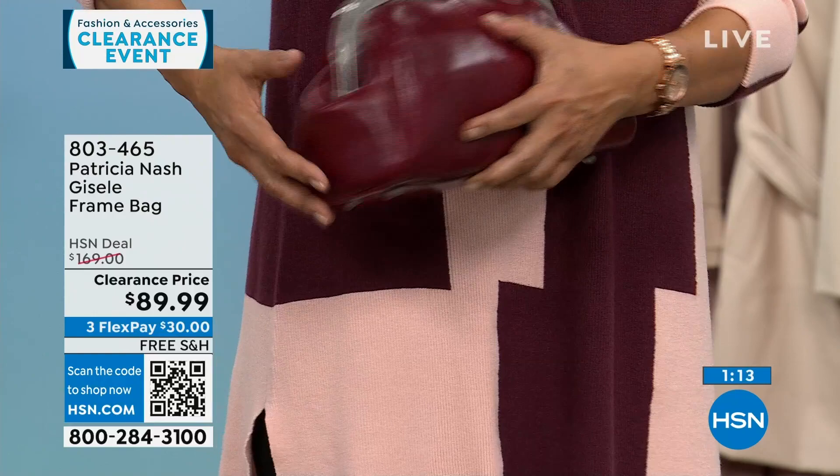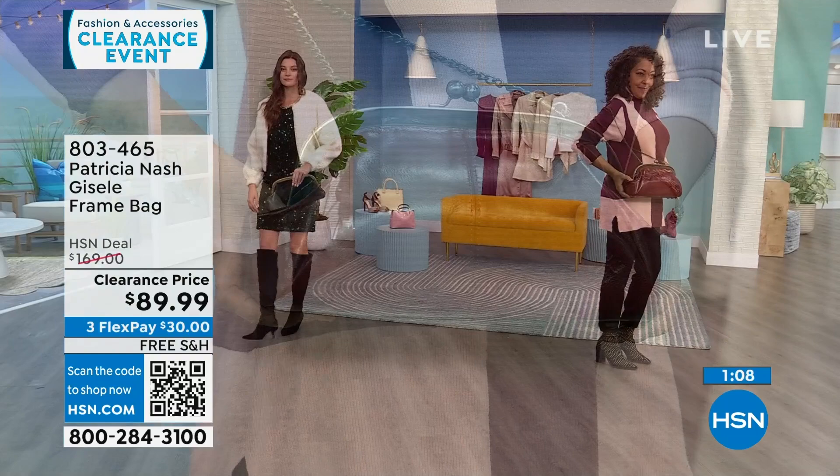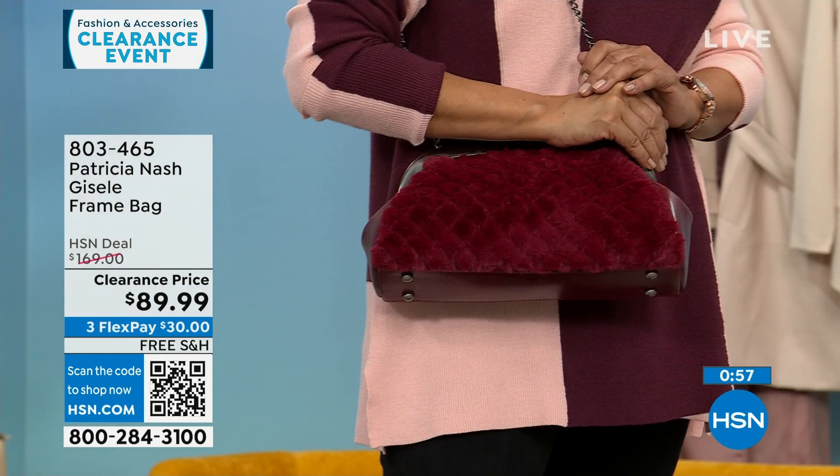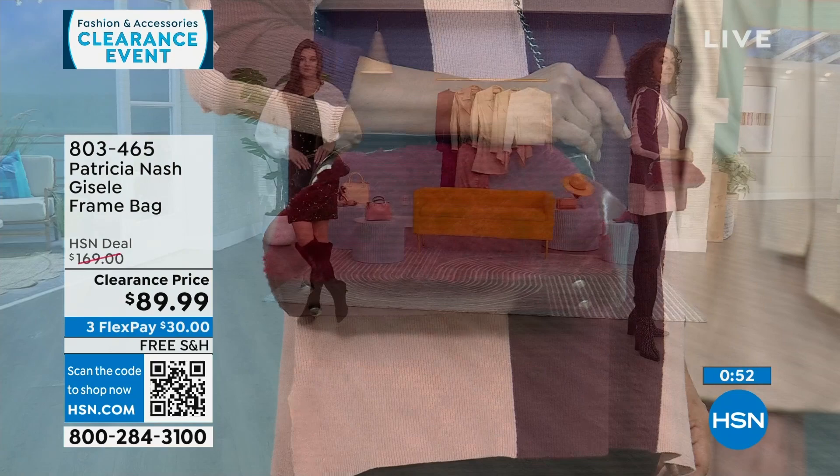The Scarlet colorway is the most limited — only about 30 to 35 left. This is a $169 Patricia Nash bag that's $79 off, $30 to get it home on FlexPay, and we will ship it to you for free.